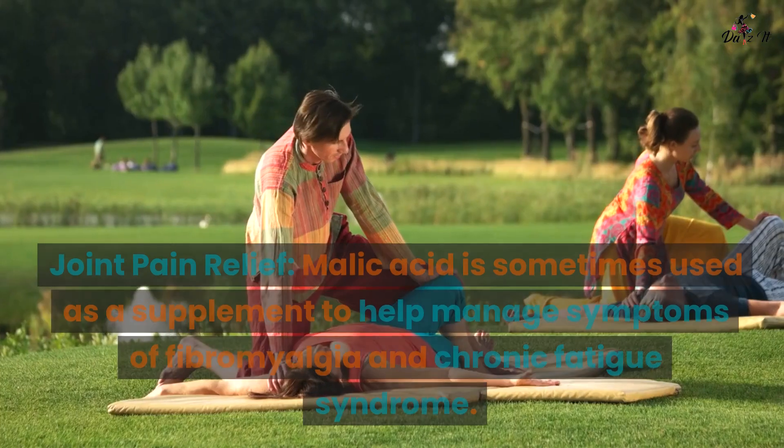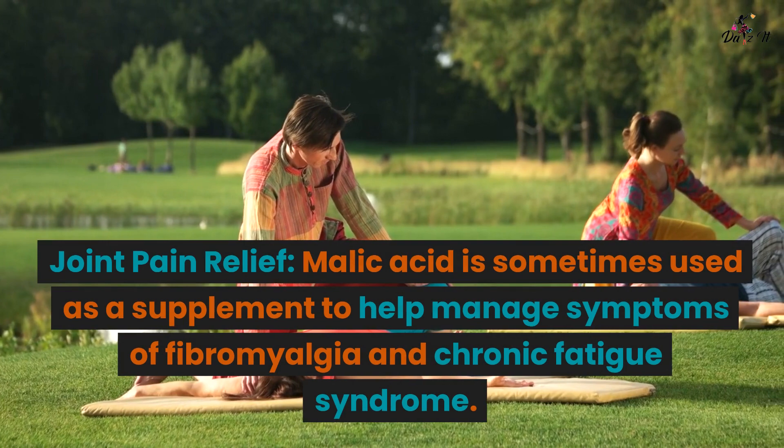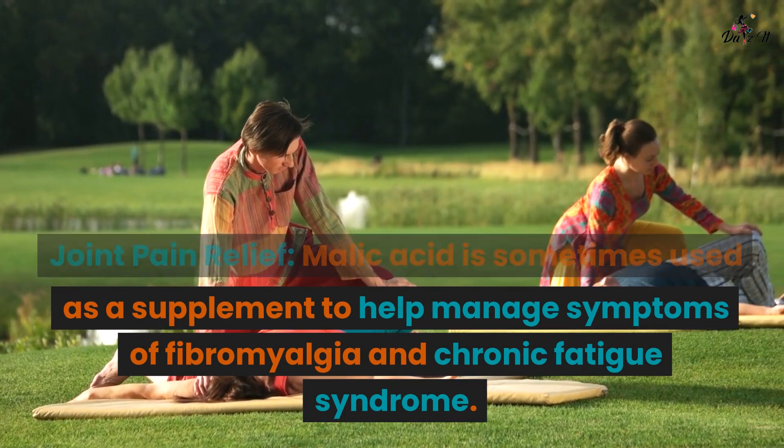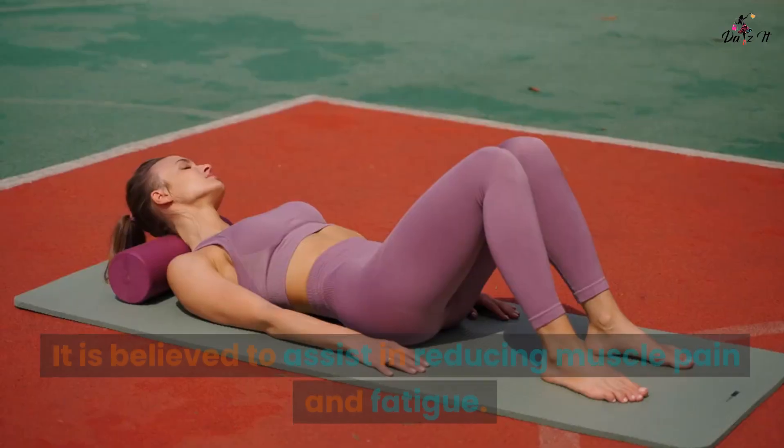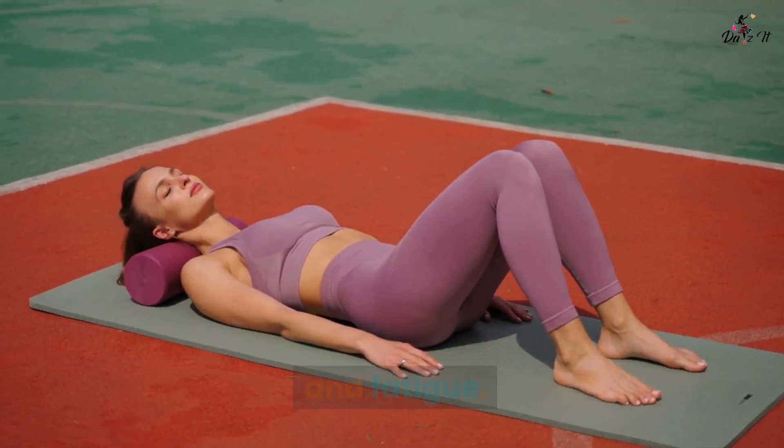Joint health: Joint pain relief. Malic acid is sometimes used as a supplement to help manage symptoms of fibromyalgia and chronic fatigue syndrome. It is believed to assist in reducing muscle pain and fatigue.